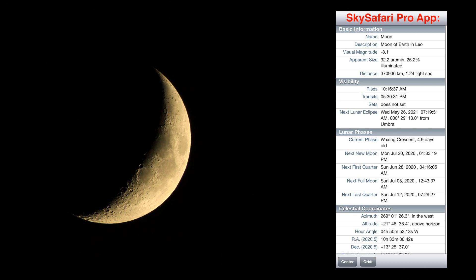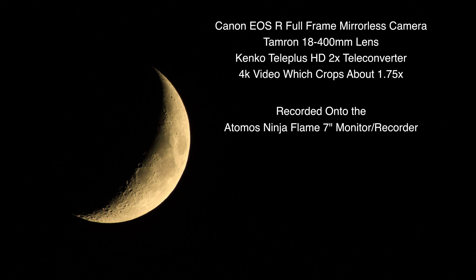The crescent is about 25% lit, over in the west about 20-some degrees up above the horizon, and we are on the Canon EOS R camera with the Tamron 18 to 400 millimeter lens and the Kenko 2x teleconverter.